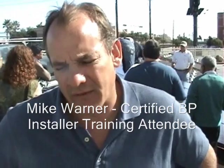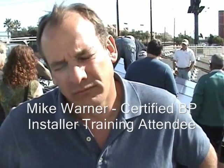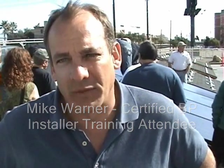I've learned half a dozen things I didn't know. I learned some things about grounding — I haven't been grounding my racking system, and I found out that's something that needs to be done. The marketing material is great. I'm going to use the BP logo, add that to my website, put it on my flyers, and it's been a good experience.